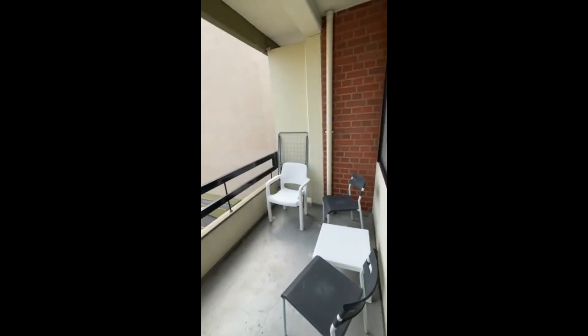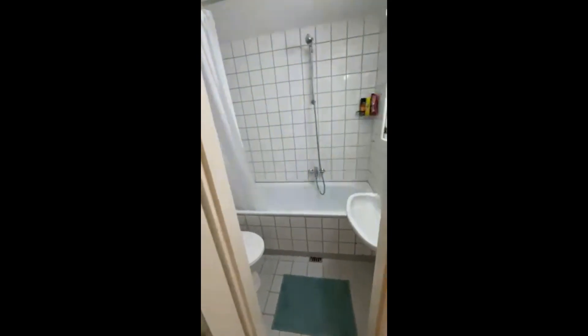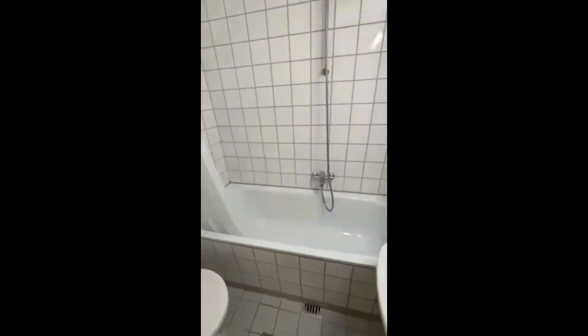There's also a balcony here where you can go outside and get a little bit of sun. And here's also a bathroom with a sink, a bathtub, and also a toilet.